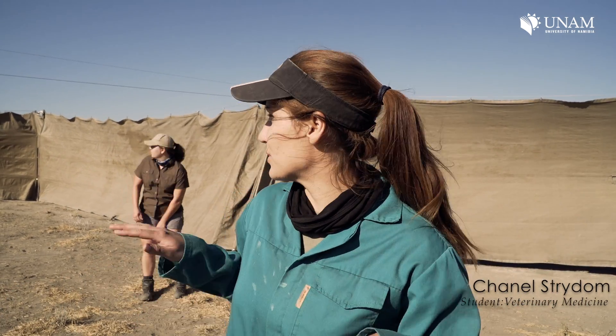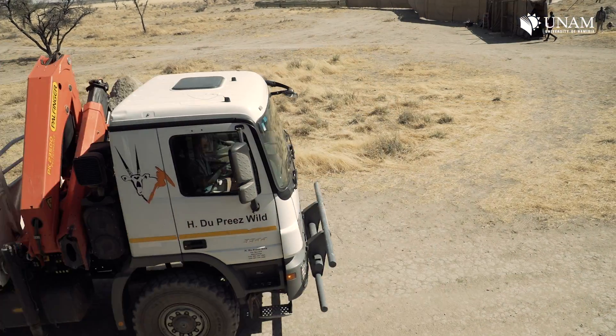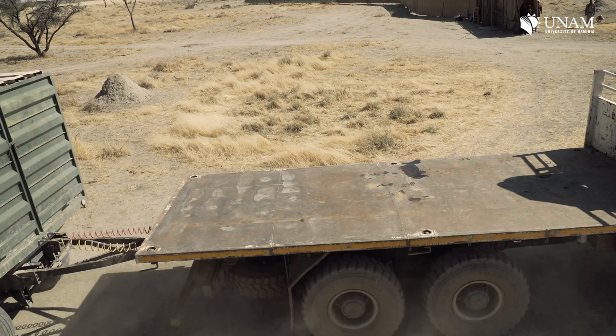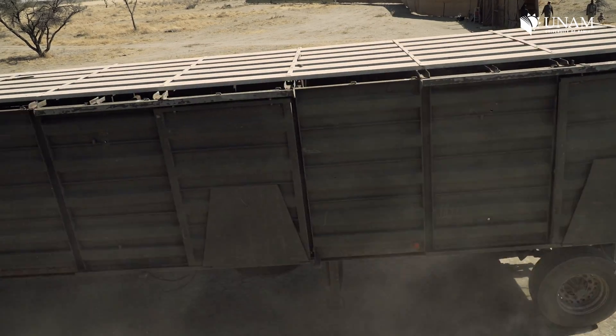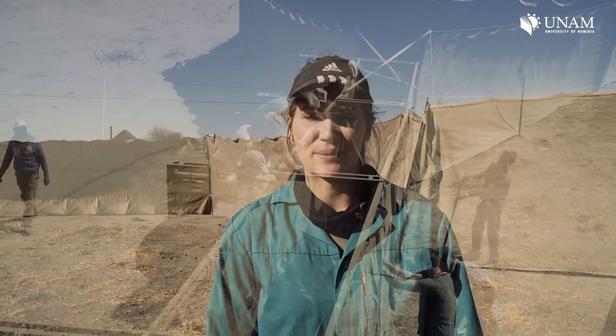We caught about 12 blue wildebeest in the boma and had to gather them and push them forward to the loading boat. It was quite an exciting experience because you have to be at the back of the wildebeest pushing them forward. When wildebeest are under stress, they tend to get aggressive and will charge you. One of our friends had a narrow experience with that, but we managed to get them forward and it all went according to plan.